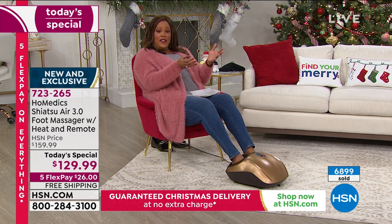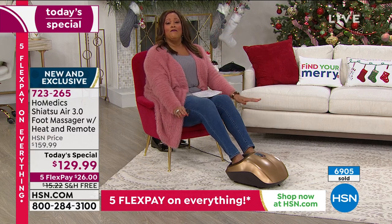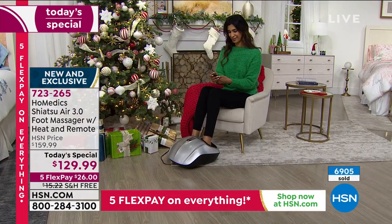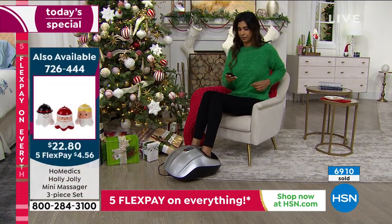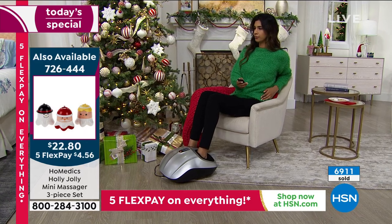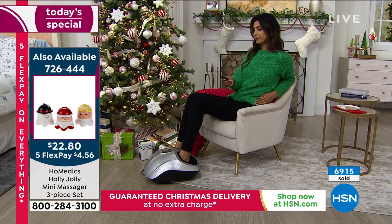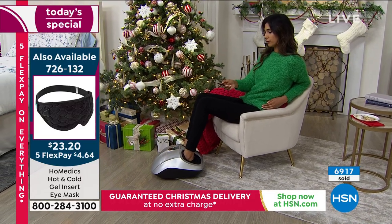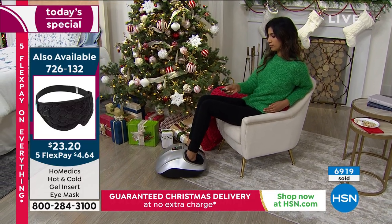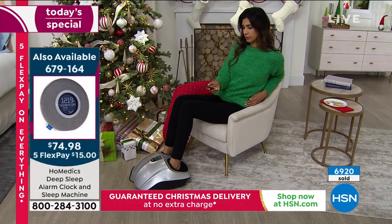My husband got a massage for his birthday and called me nervous because of the pandemic. You don't have to go somewhere to a stranger and wear a mask. Get this at home — you get the same relief without paying $100 to $150 every time you go. The benefits of massage: he slept like a baby when he got home. It's been proven that massage de-stresses, calms, relaxes the mind, and you will get better sleep with regular massage.